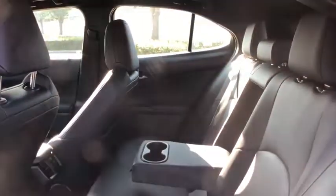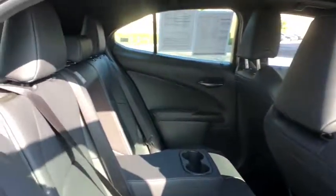Brake assist, tachometer, remote keyless entry. A vehicle like this doesn't come along every day. Come in and get it before someone else does.